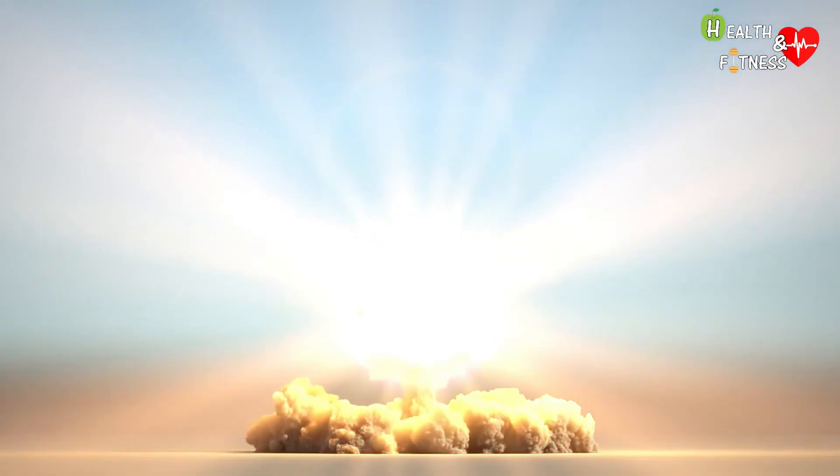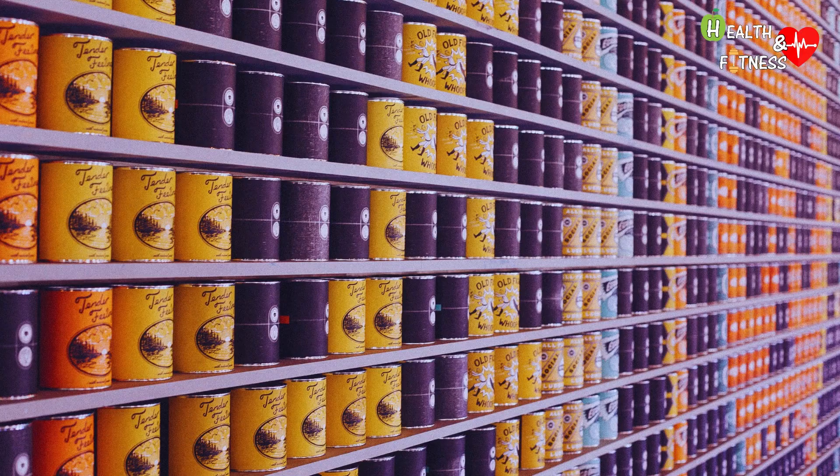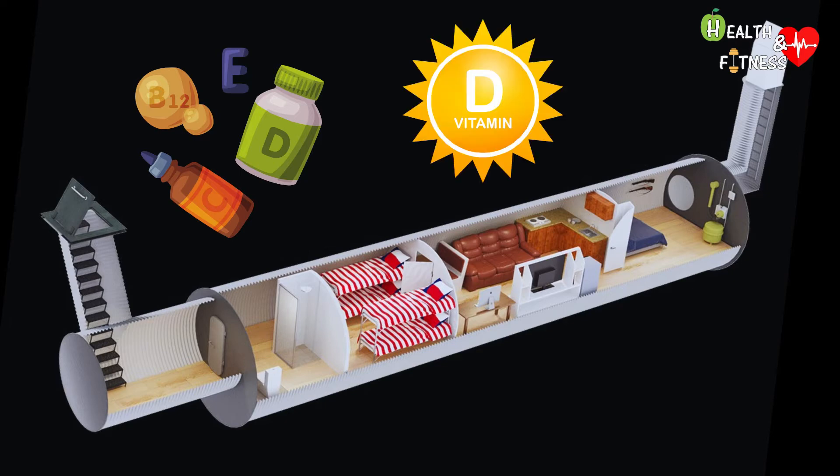How long you can survive depends first on the location and type of nuclear explosion, and then on the amount of food and water available. The larger the bunker, the more space for stocks. Supplements will be needed to provide an adequate supply of vitamins, as fresh fruit and vegetables won't be available. You will also need a supply of vitamin D, since you won't be able to get it from sun exposure.